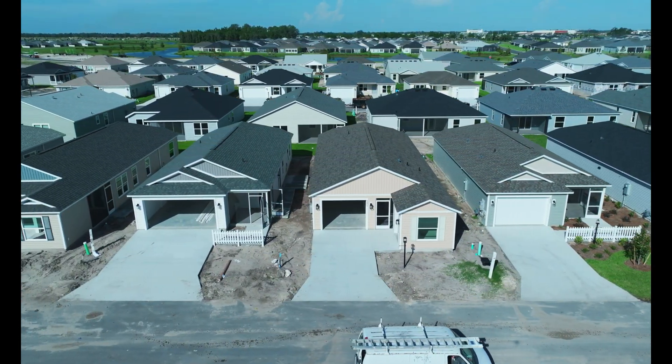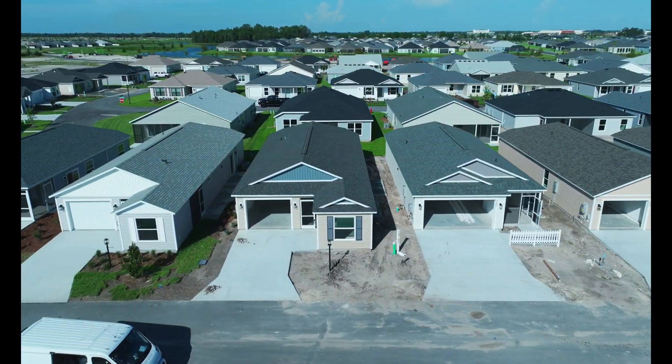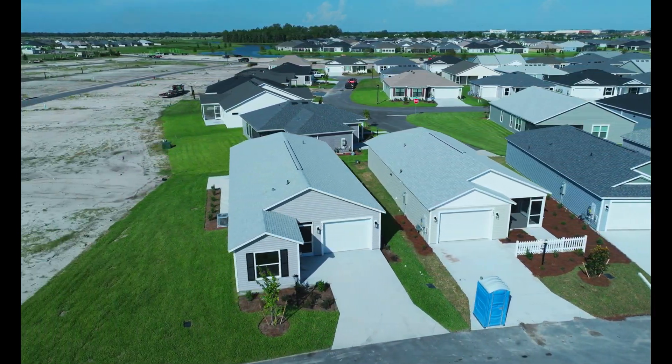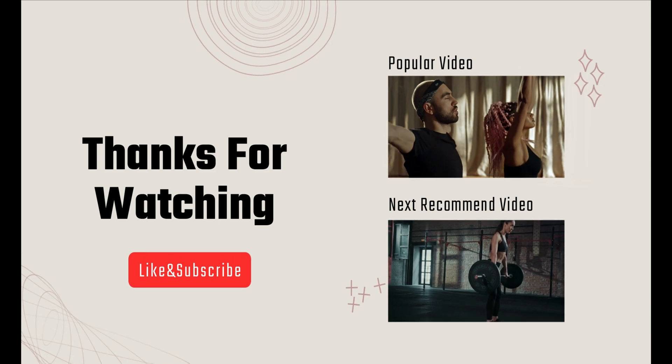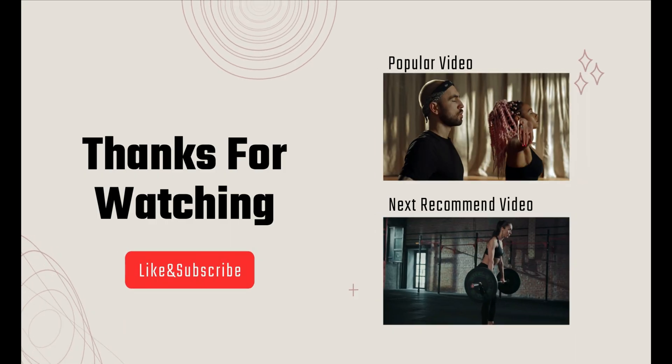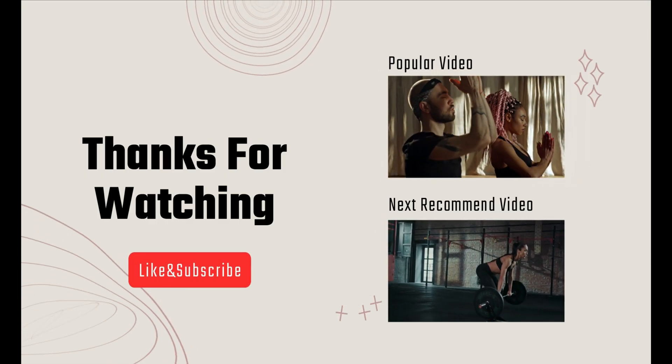Thank you for watching. Please like, share, and subscribe. Here are two videos that I think you will enjoy — pick the best one. We'll see you next time.